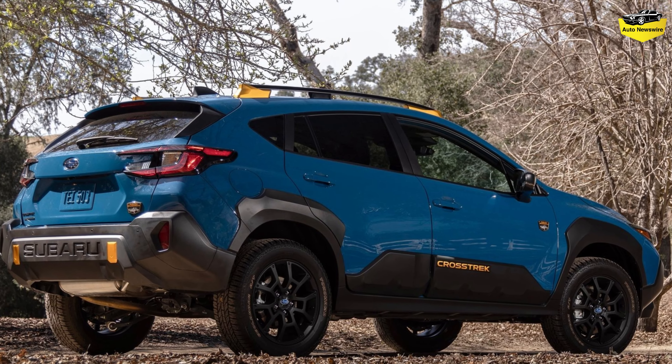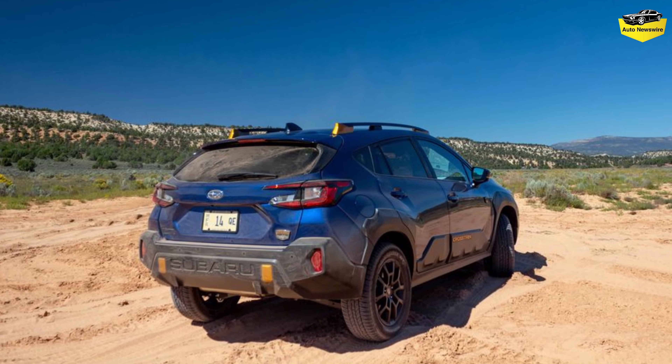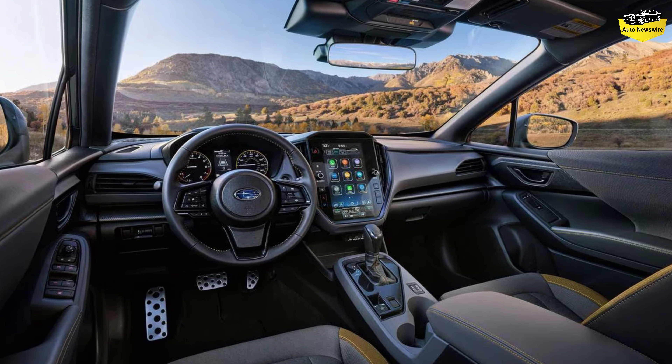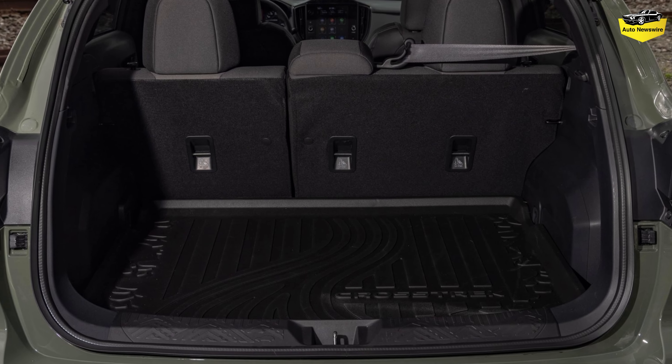Cabin differences include seats upholstered in water-resistant material, copper-colored accents like contrast stitching, a model-specific gauge cluster screen startup sequence, all-weather floor mats, and a removable water-resistant rear cargo tray. In our testing, we found the Crosstrek Wilderness to be a bite-sized but capable little off-roader.